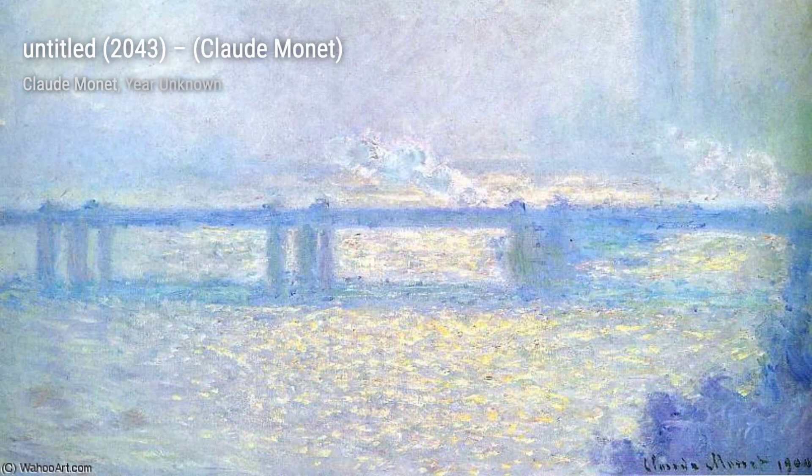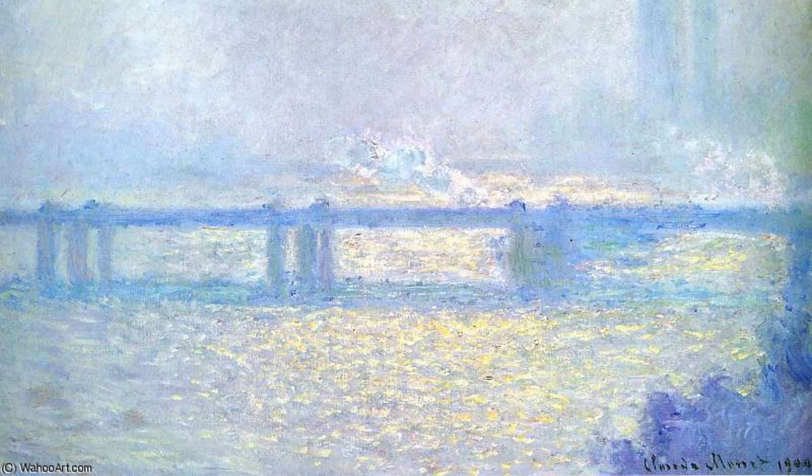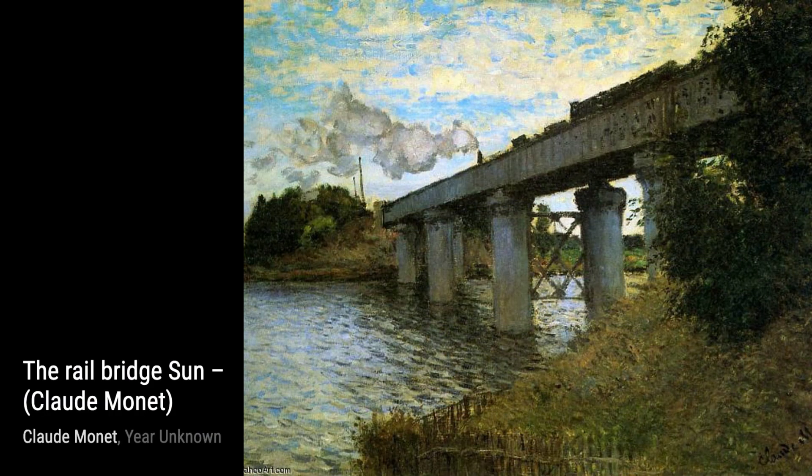Moving on, we come across Untitled, 2043. In this artwork, Monet's brushstrokes create a sense of movement and energy, as if we're witnessing a fleeting moment frozen in time.